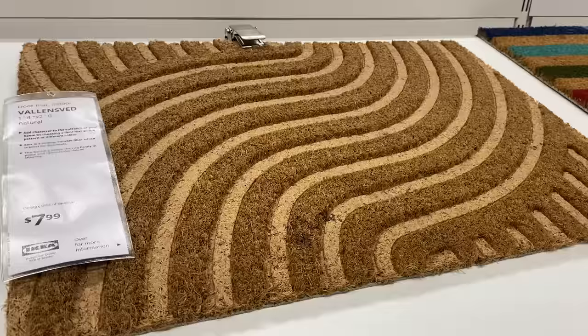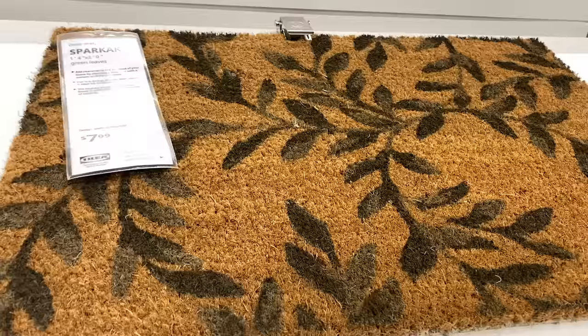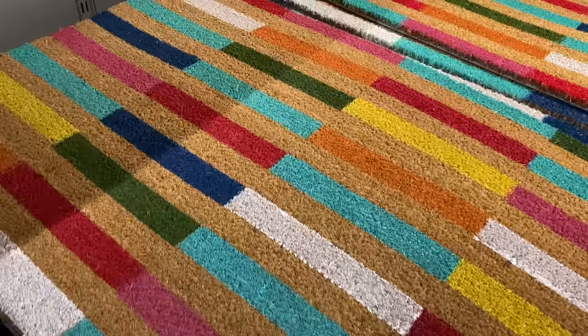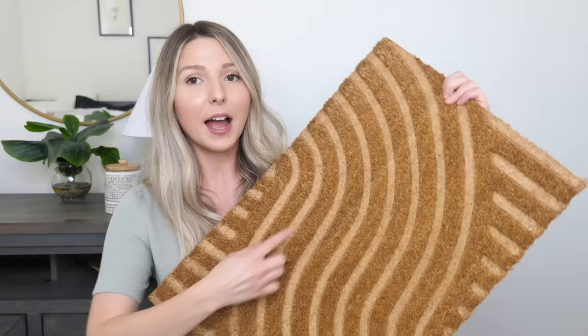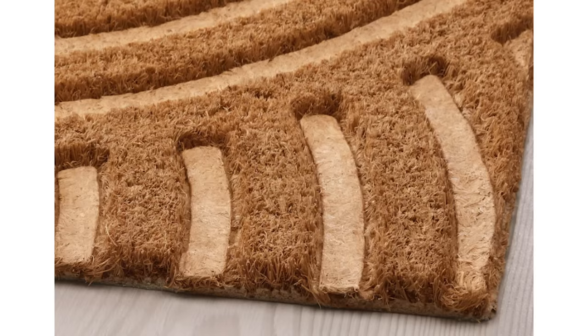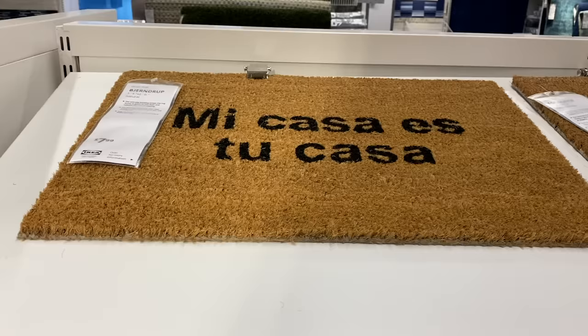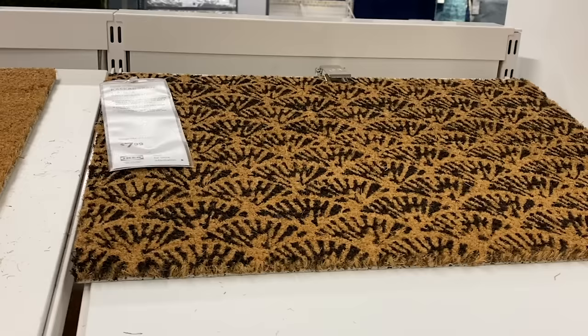Another thing that every outdoor space needs is a doormat. This one is called the Valensved doormat and it's $7.99. IKEA has so many doormat options — really plain, rainbow pattern, or a welcome mat — but I think this one is super fun. It would also be cool to paint in between the fibers for a custom touch. There's a ton of different styles and sizes, and this particular pattern is brand new and one of my favorites.